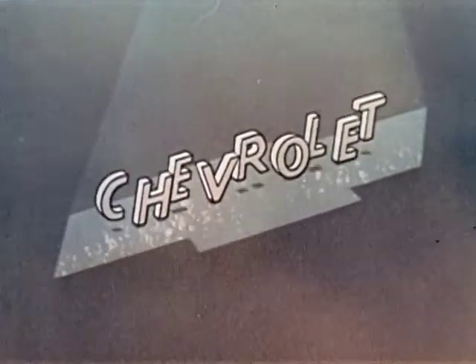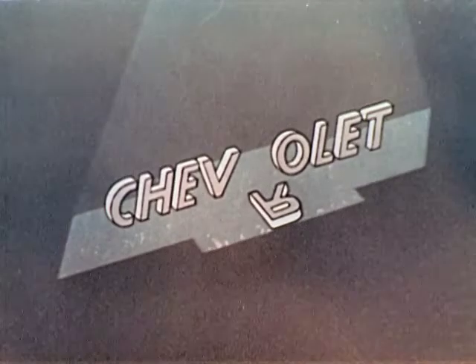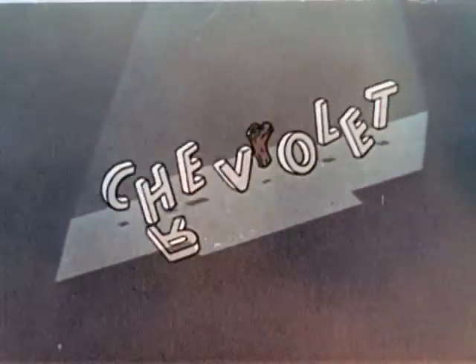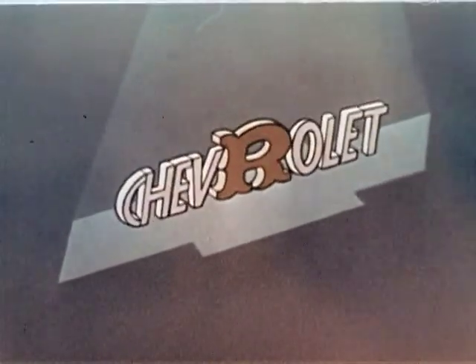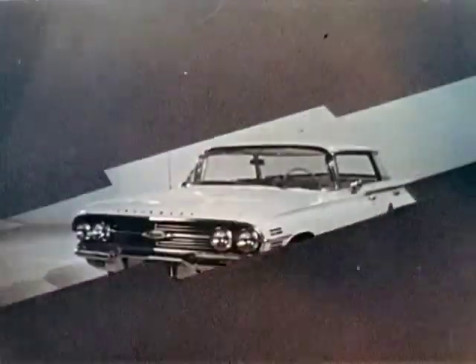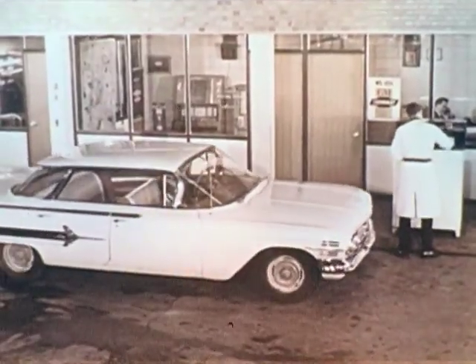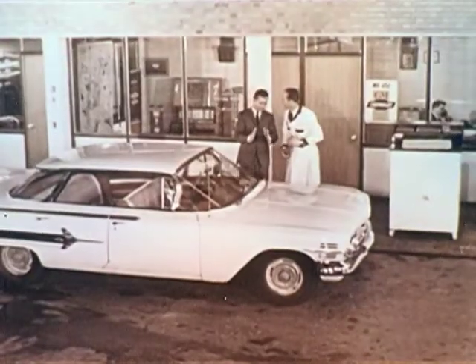Each part as it should be. But what happens when a part needs replacing? Will just any replacement do? Of course not. Only a part as good as the original is good enough. When replacing parts in your Chevrolet, make sure you get genuine General Motors parts for Chevrolets at your Chevrolet dealers.